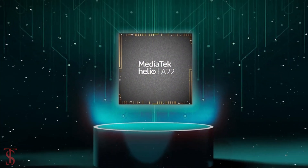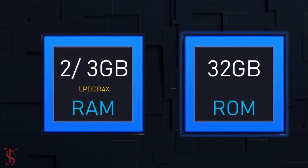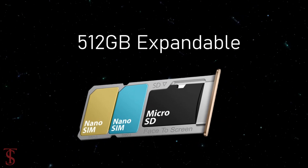The phone is powered by the MediaTek Helio A22 chipset, paired with 2 or 3GB of LPDDR4X RAM and 32GB of internal storage, further expandable up to 512GB via a dedicated microSD card slot.